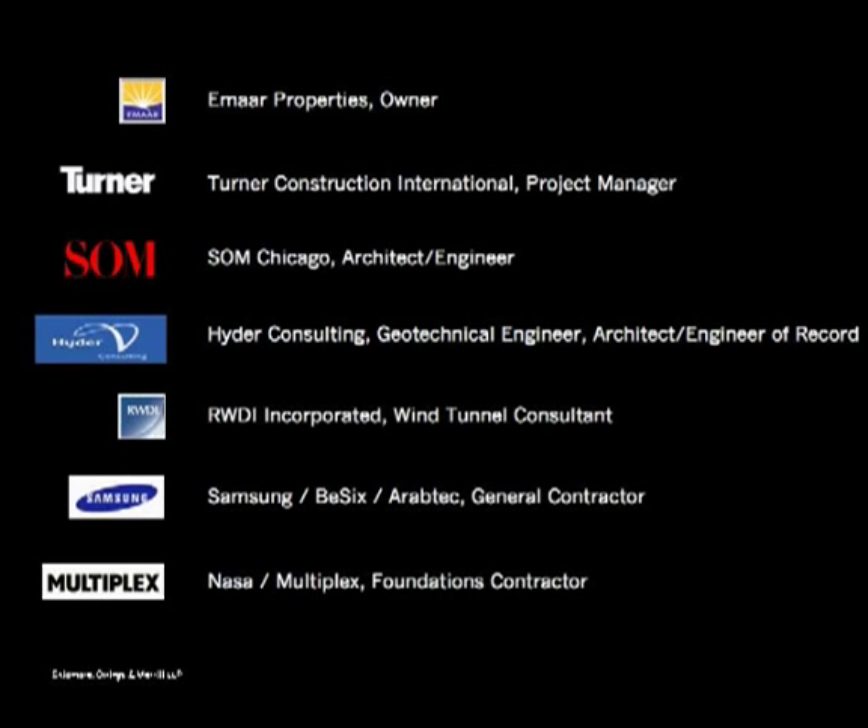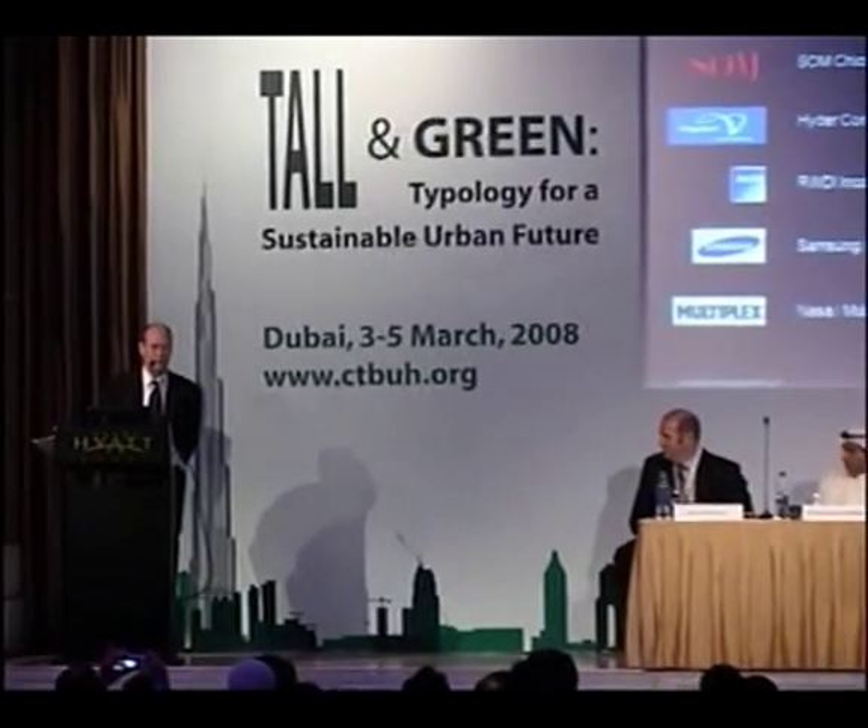Many firms were involved: Emaar as the owner who provided the vision and can-do attitude; Turner as project manager; SOM who did the design and working drawings for architecture, structural engineering, and MEP; Hyder as local associate and geotechnical engineer; RWDI for wind engineering; Samsung in a joint venture with B6 and AeroTech; and Multiplex on the foundations. It's a very incredible project. Thank you very much.